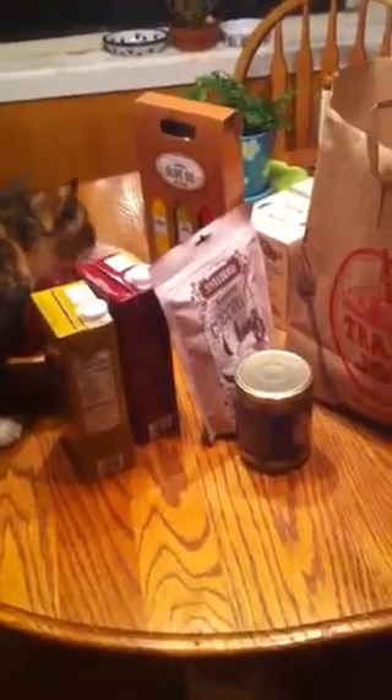Greetings! I am doing a Trader Joe's Carson City grocery haul. I started unpacking the groceries and remembered that I wanted to make a video. And Lucy knows she's not supposed to be on the table!